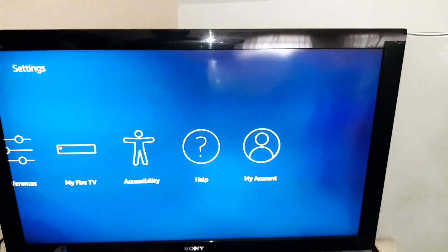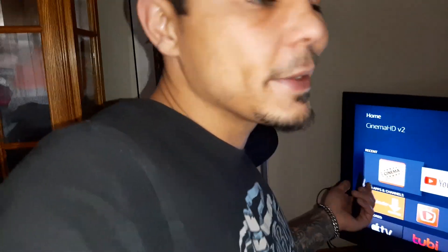Basically, you get everything for free. I can even get live TV, I get the sporting events, I can get everything. So I pay for my internet, and that's about it. And I love it.